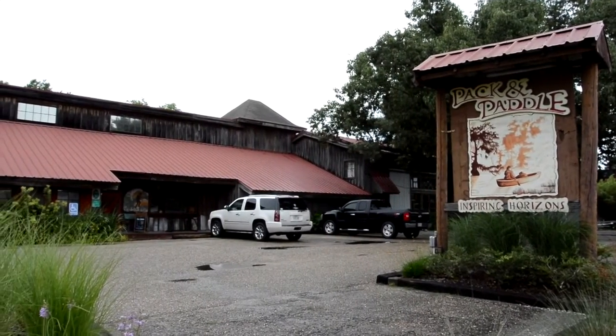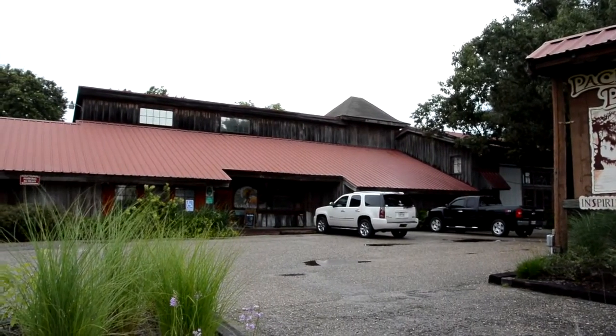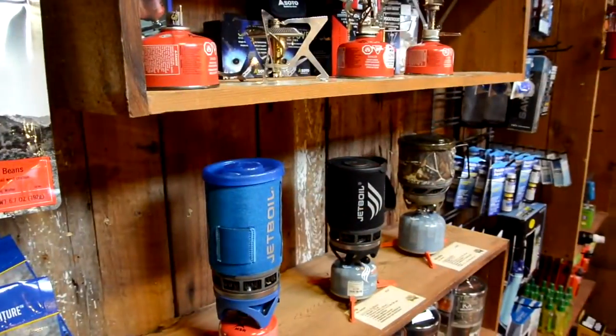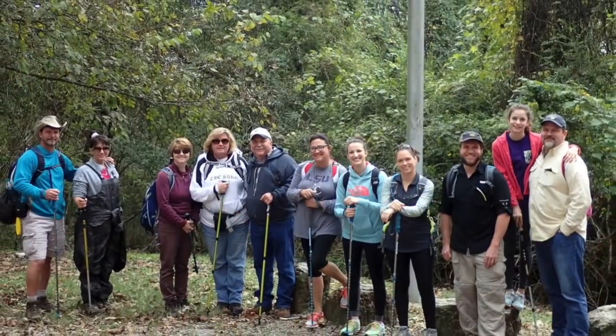Located in the heart of South Louisiana's paddling paradise, Pack and Paddle is a mecca for outdoor adventurers of every type. Powered by our great staff, anchored by our massive selection of kayaks and hiking gear, and topped off by our rentals and trips, Pack and Paddle is a place you'll want to be a part of.